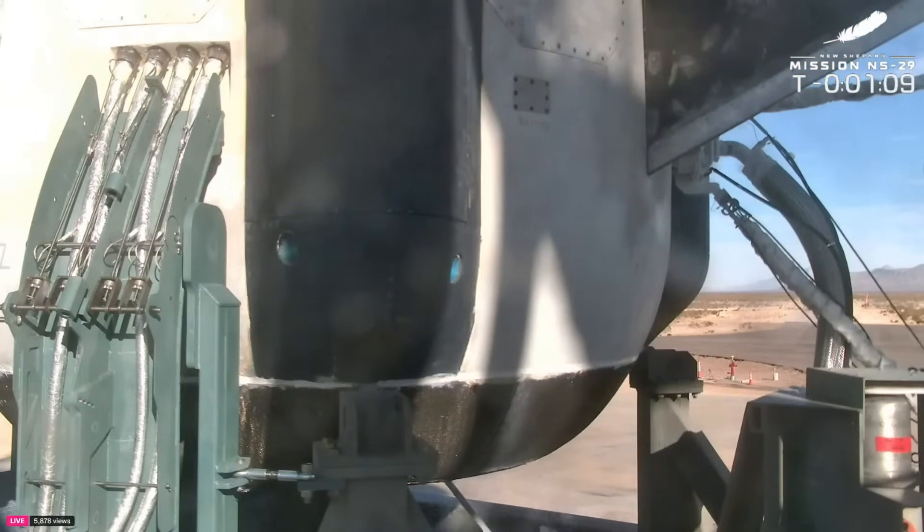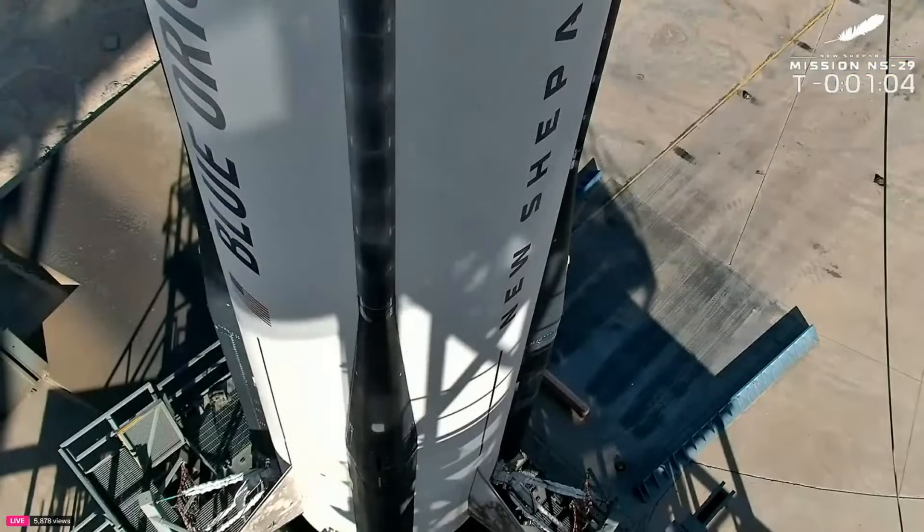We're coming up here at T-minus one minute and five seconds. The vehicle is coming alive — you can hear that. It's incredible. The sounds of the launch pad.